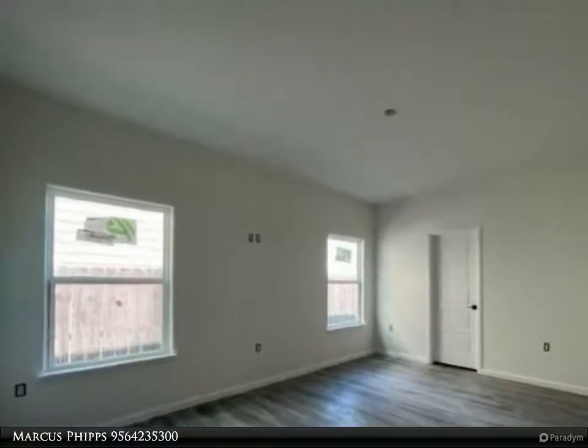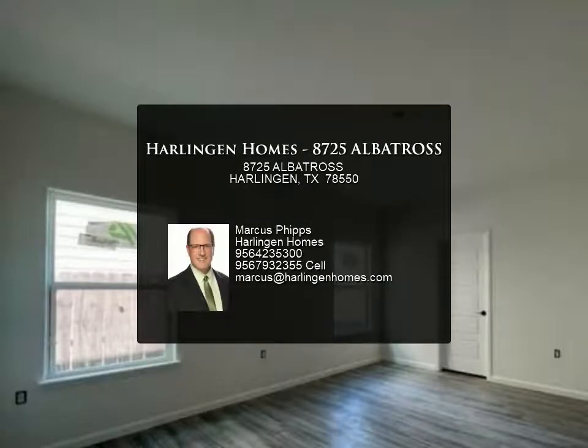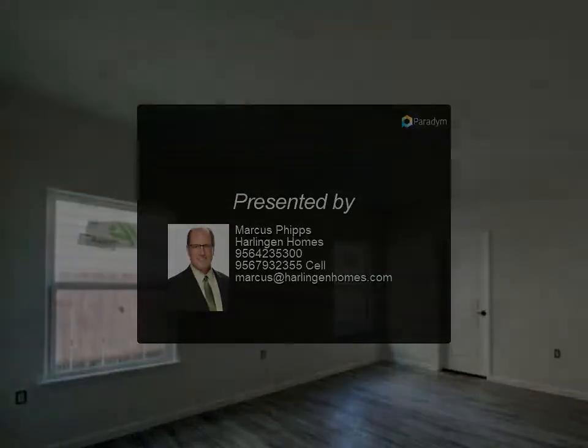The seller is offering three thousand dollars in seller concessions to help with buyer closing costs. For more information, review the details below or contact Marcus Phipps at 956.